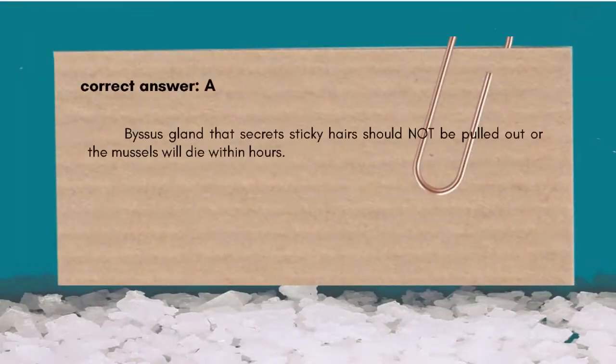The correct answer is A. Byssus gland that secretes sticky hairs should be pulled out or the mussels will die within hours.